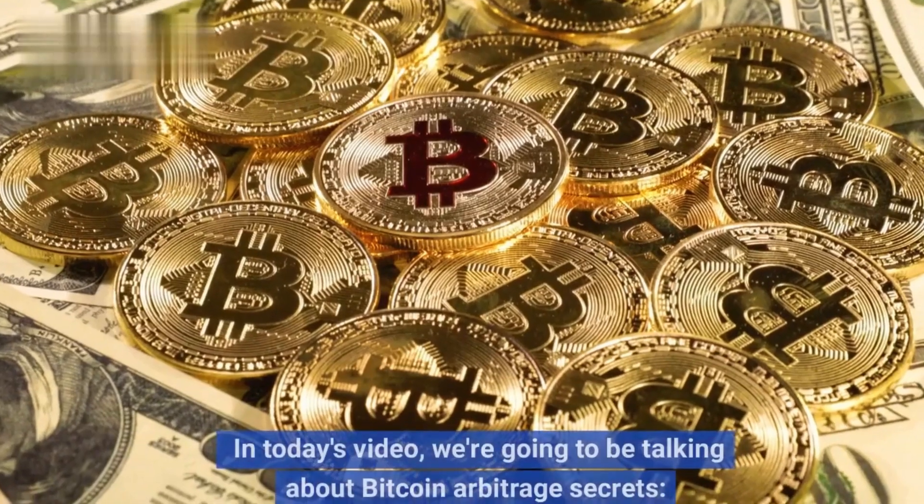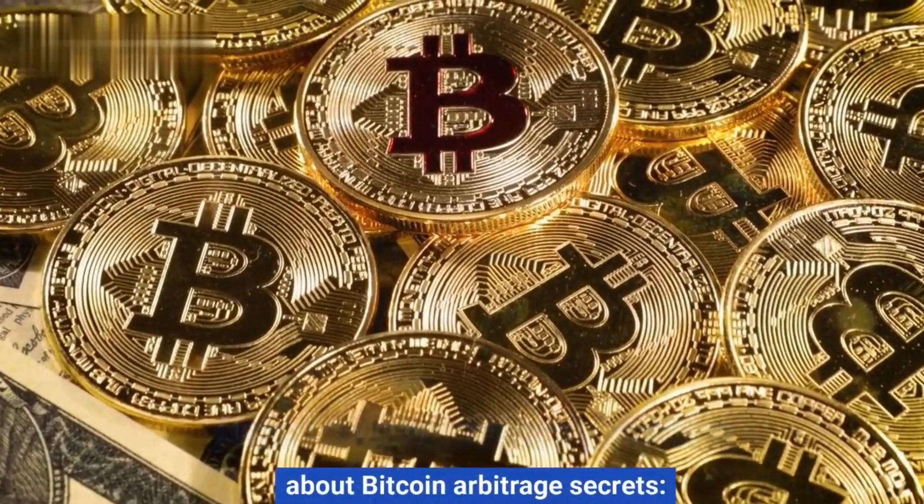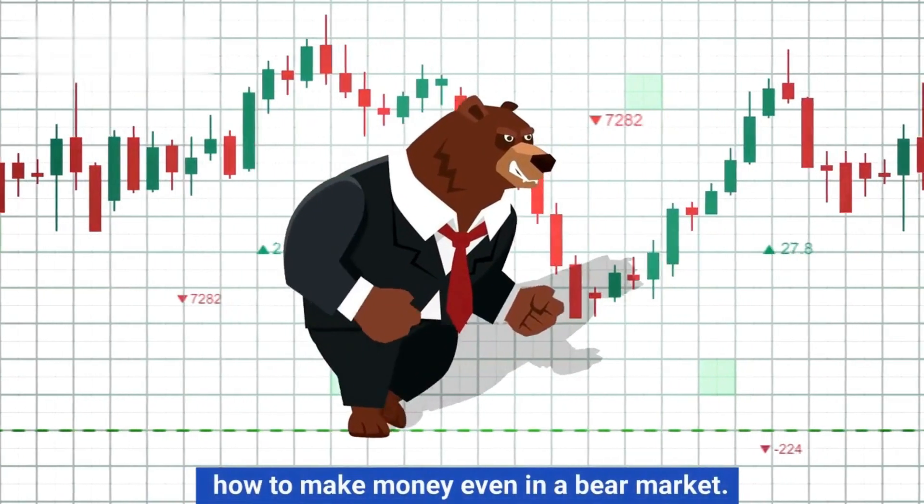Hey everyone, and welcome to my channel. In today's video, we're going to be talking about Bitcoin arbitrage secrets: how to make money even in a bear market.